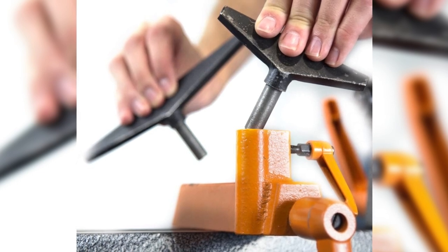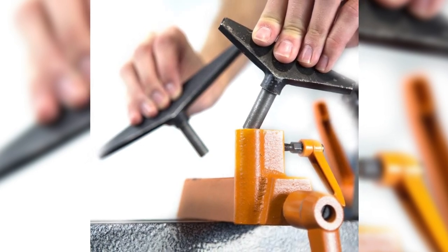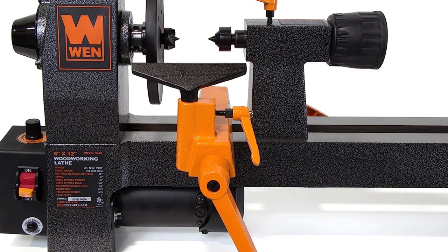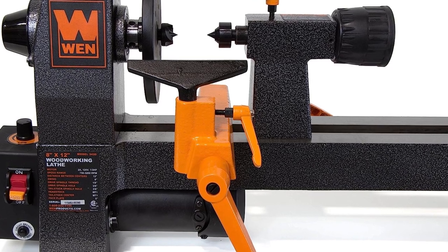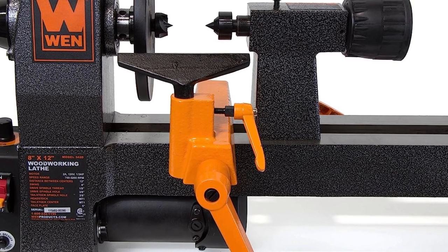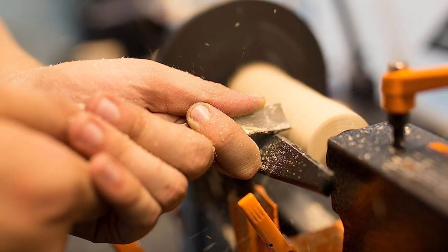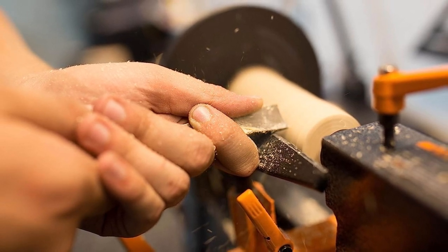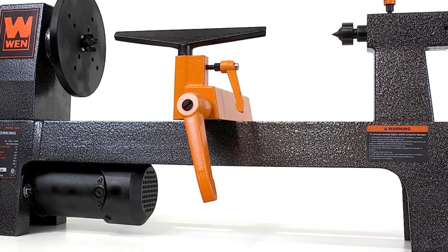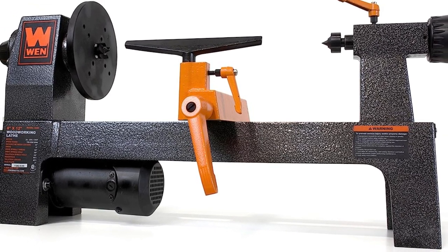Don't be fooled by its compact size. This lathe can handle workpieces up to 12 inches long and 8 inches wide, providing ample space to let your imagination run wild. Safety is a top priority, and the WEN Variable Speed Benchtop Wood Lathe delivers with its soft start motor, ensuring a gradual and safe start-up while protecting the machine from potential damage. With a 2A motor, MT1 spindle and tailstock taper, and two interchangeable work rests, this lathe offers both durability and convenience. WEN stands behind their product with a generous 2-year warranty.